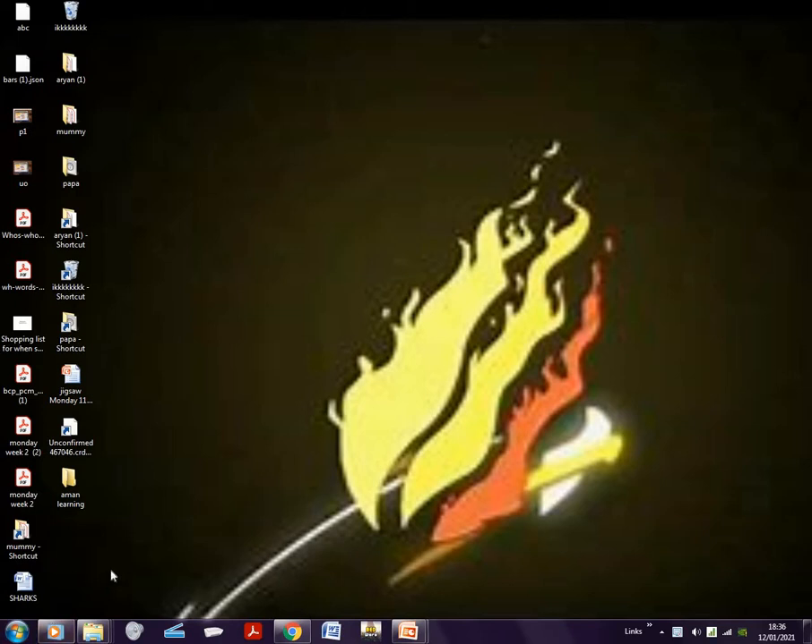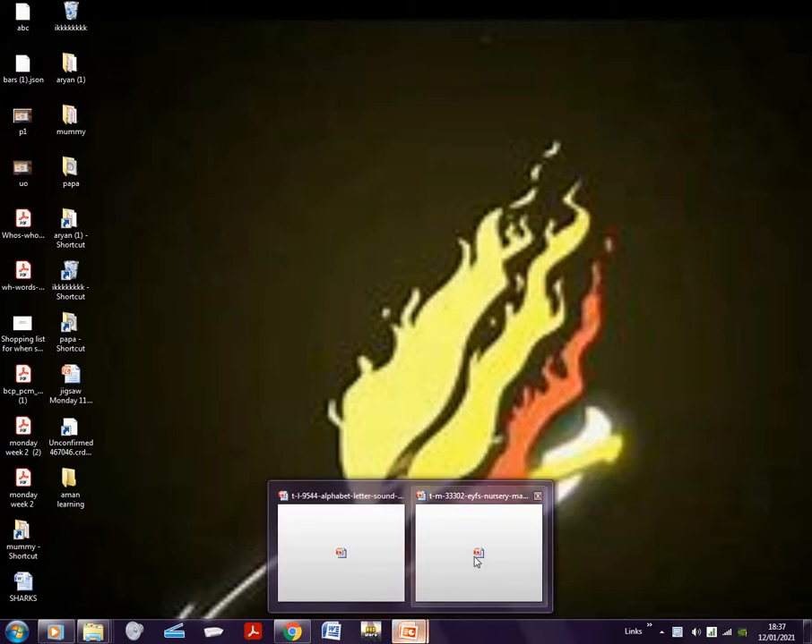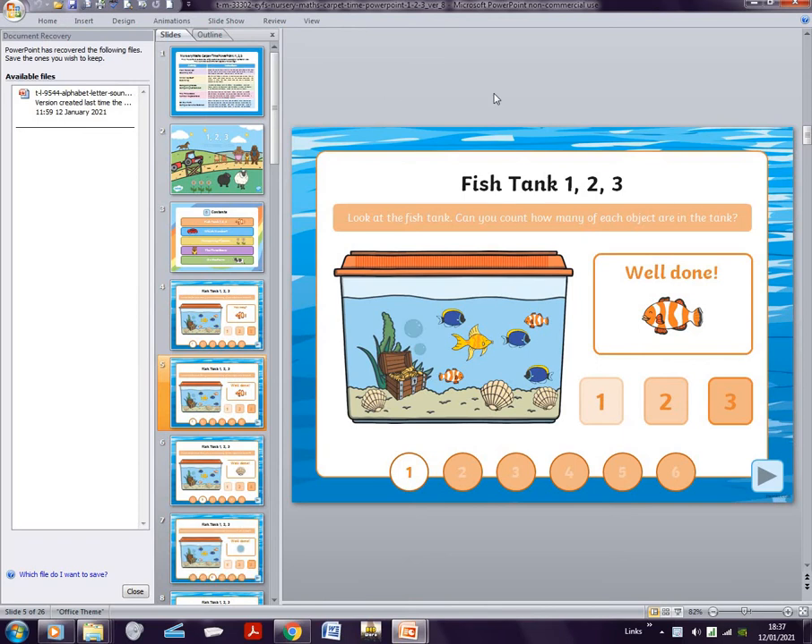Hi guys, welcome back to Aryan's Toy Corner. Today I'm going to teach you about a PowerPoint — it's about numbers, like one and two. How many of these pictures are there? How many of these clownfish are there?